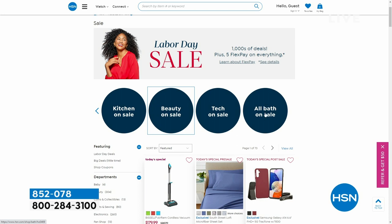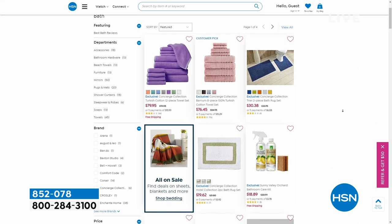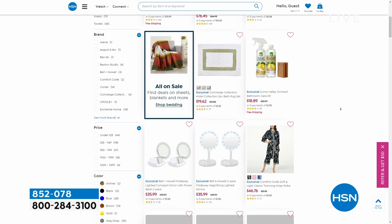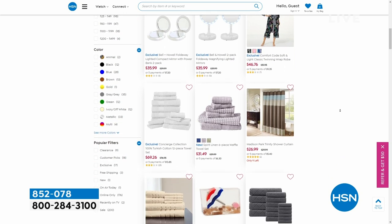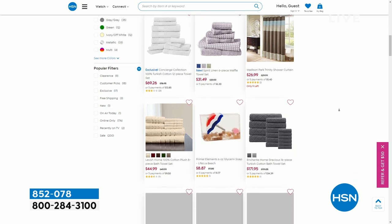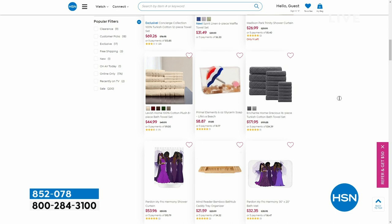Check out the Bath & Body store on HSN.com. There's a whole store dedicated to that category - towels and so many good prices. This weekend, anything in red is a reduced price. Look at the mirrors, robes - I'm going to spend some time shopping this store when I get off the air today. Nothing better than feeling pampered. Check it out, that's our Bath & Body store on HSN.com, but go there after you hear this.